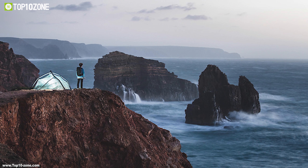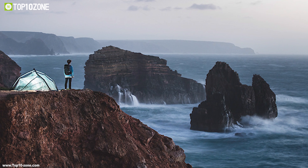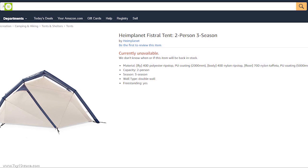If you love traveling with simplicity and want a budget-friendly tent, then the Fistral tent is for you. Having great reviews and ratings online, you can get this tent at around $490.